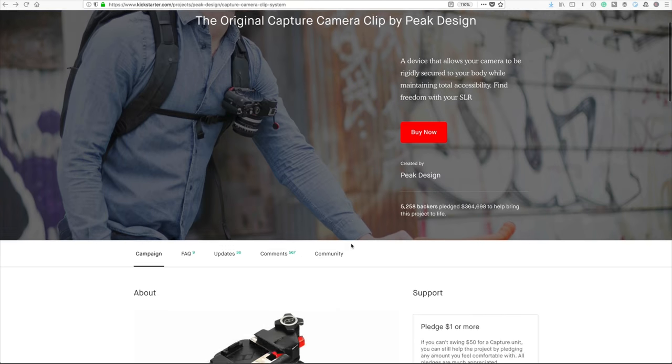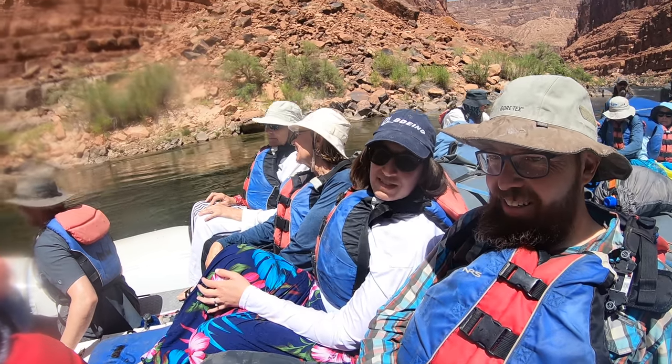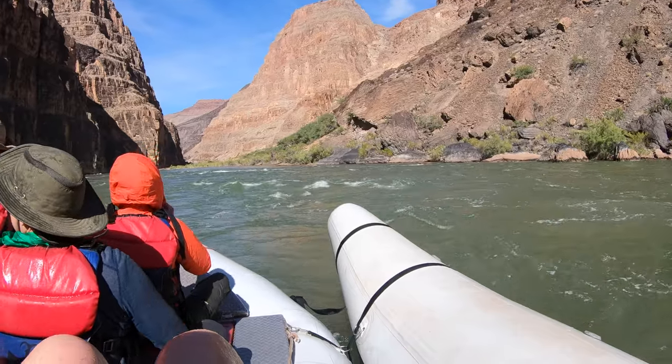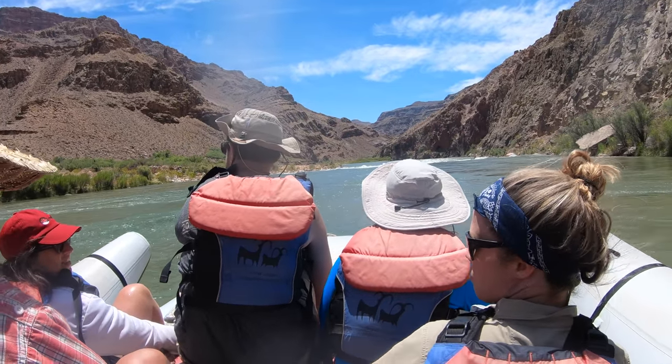A few years ago I got a Peak Design capture clip — the first thing they offered on Kickstarter. I mount this on the strap of my life vest. You're required to wear a life vest the entire time you're on the river, so the camera clips in, locks in, and I can grab both ropes with both hands going down the river. It stays looking at whatever I'm looking at — high enough for good shots but still on your body so you can control it by moving your shoulder as you go through the rapids.